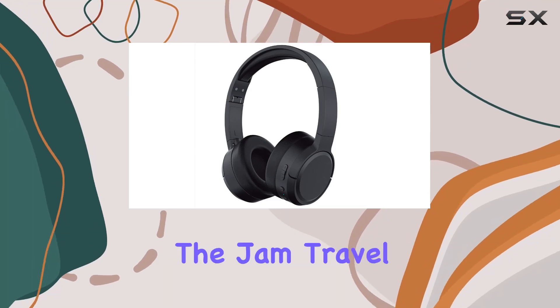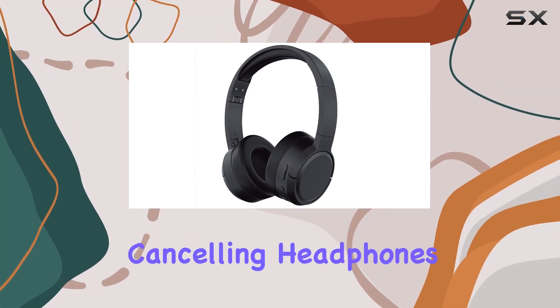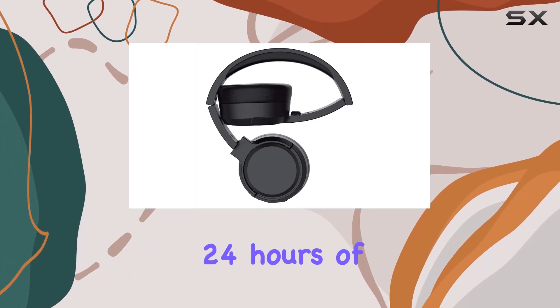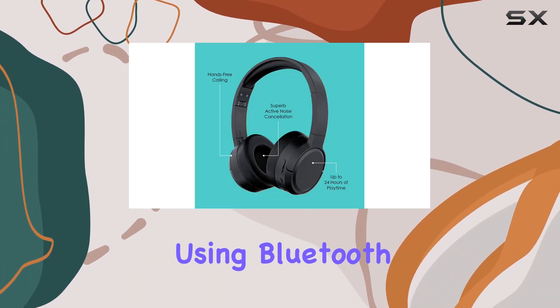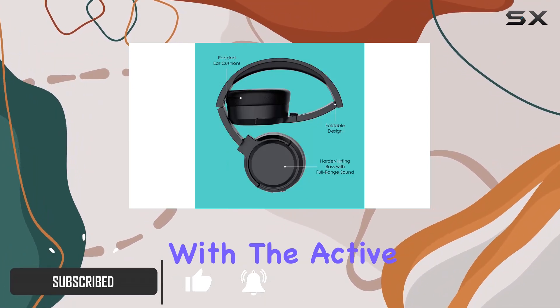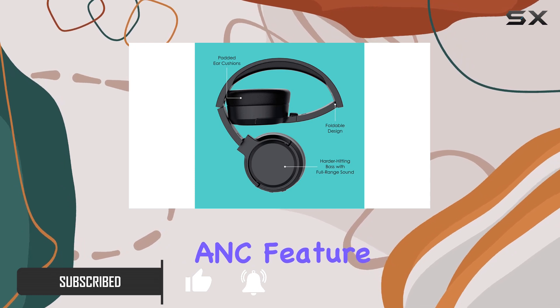Today, we're diving into the Jam Travel ANC Active Noise Cancelling Headphones. These sleek black headphones boast an impressive 24 hours of playtime when using Bluetooth alone, and a still commendable 18 hours when combining Bluetooth with the Active Noise Cancellation feature.